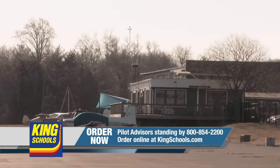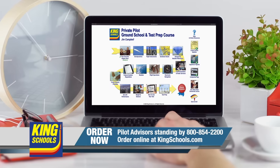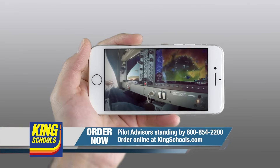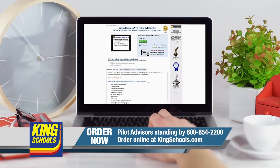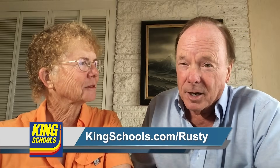Well, hello, fellow pilot. I'm John King. And I'm Martha King. We've all had our flying lives disrupted lately. King Schools is here to help you stay up-to-date with courses that you can access on your desktop, iPad, or iPhone. If you'd like a refresher or just want to expand your aviation horizons, we have a course for you. Head over to kingschools.com/rusty today for details.